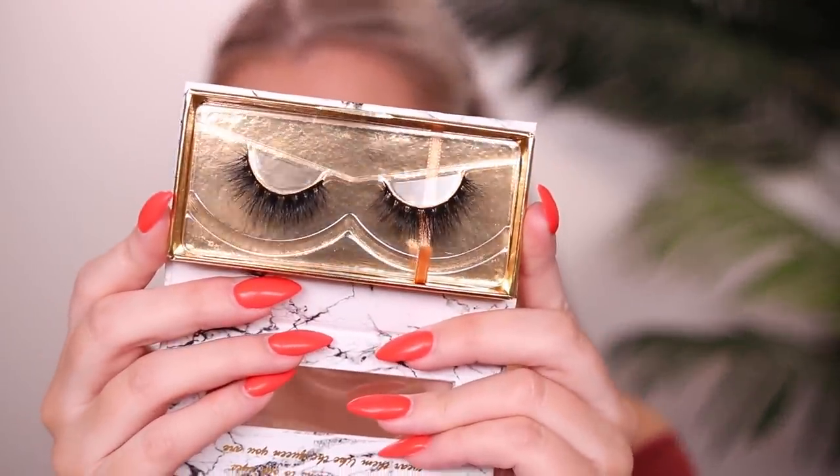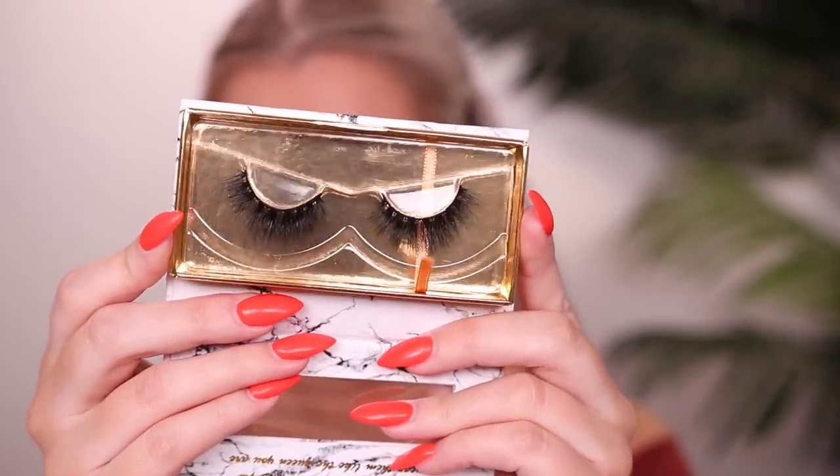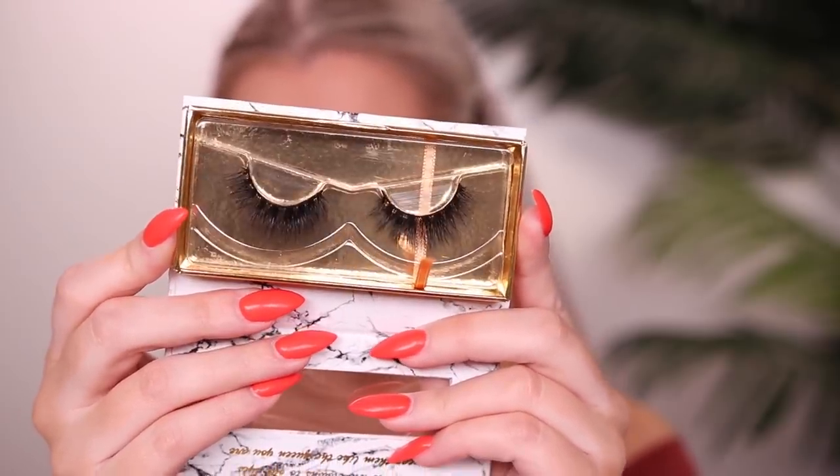For lashes I'm using Lash Addict lashes - this is one of my subscribers who started her own business. I have the style Hey Boo. I'll leave her Instagram down below where you can order. Popping those on now, and I feel like I'm struggling a little bit today - loving the foundation but some of the other products, I'm not sure what's happening.